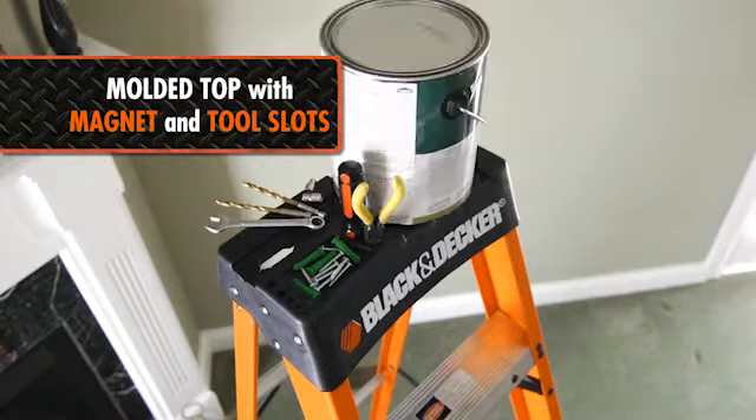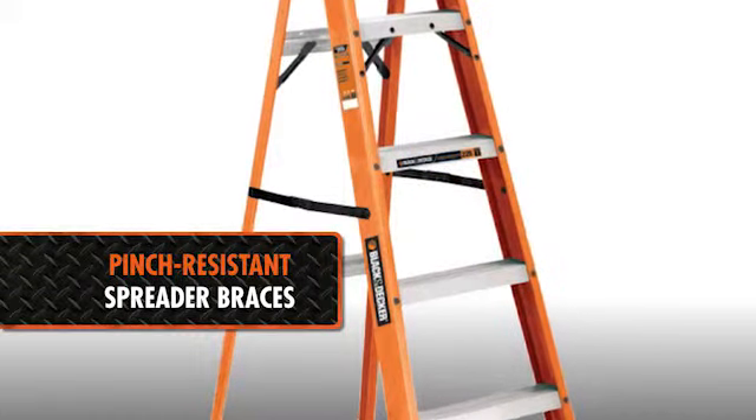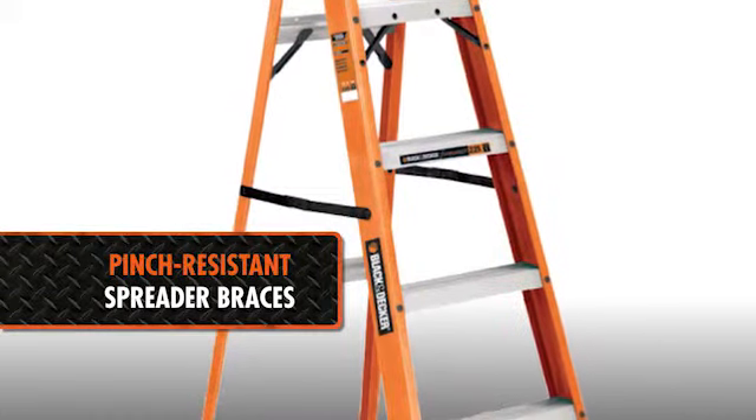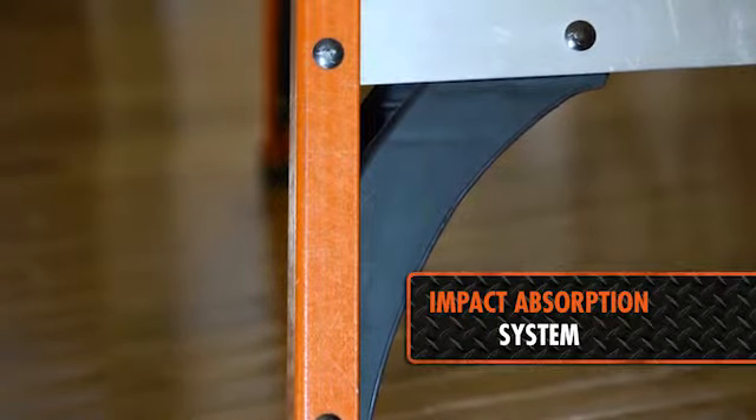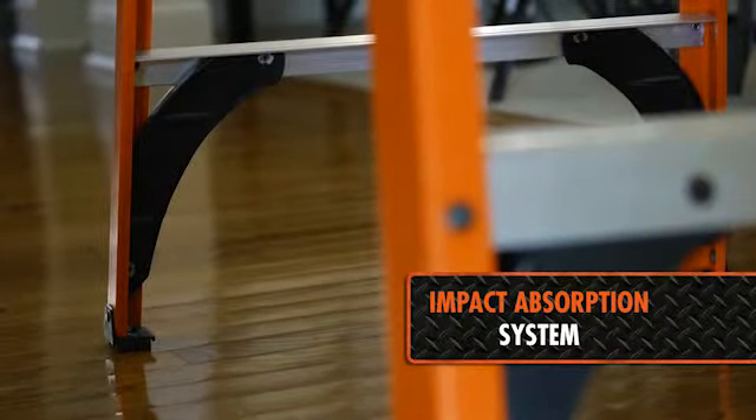It features a durable molded top with a magnet and multiple tool slots. The spreader braces are made of heavy-duty plated steel designed with a hinge to help protect the user from pinched fingers. The impact absorption system helps to provide long ladder life if the ladder is dropped or sustains a side impact.